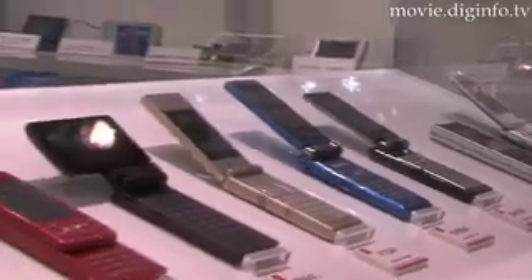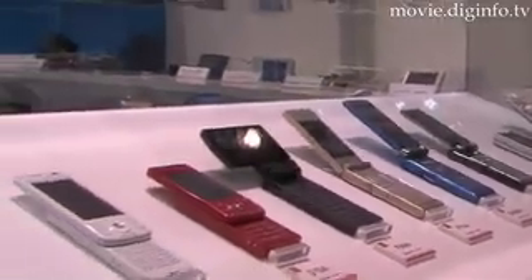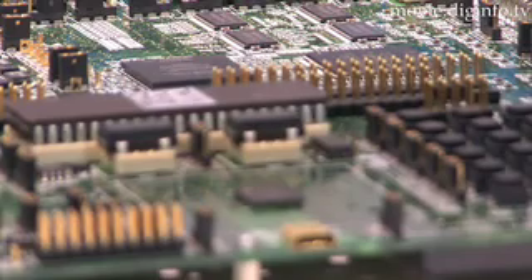Renesis Technology began shipping both SH-Mobile series products in sample quantities in October.